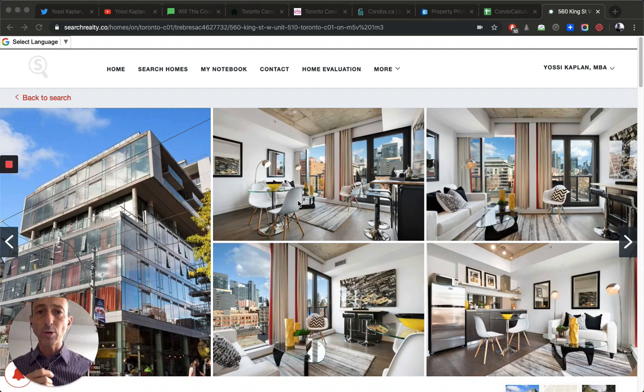Hello everyone, this is Yossi Kaplan — Toronto real estate agent, mortgage broker — with research realty and search mortgage. Today we're going to look at what is going on in the Toronto condos market.